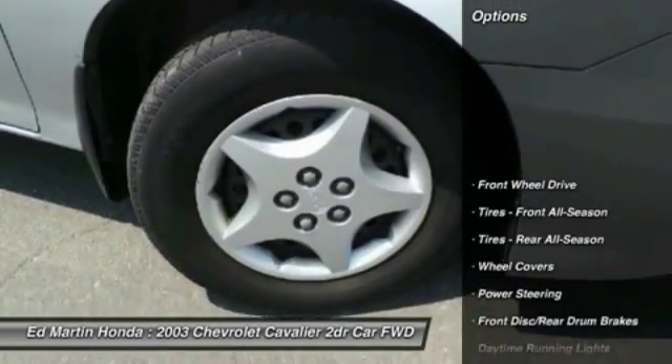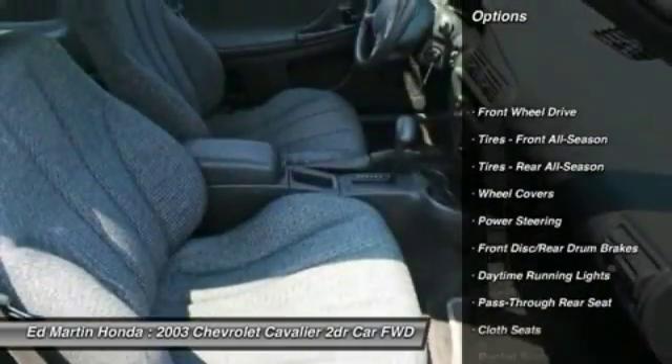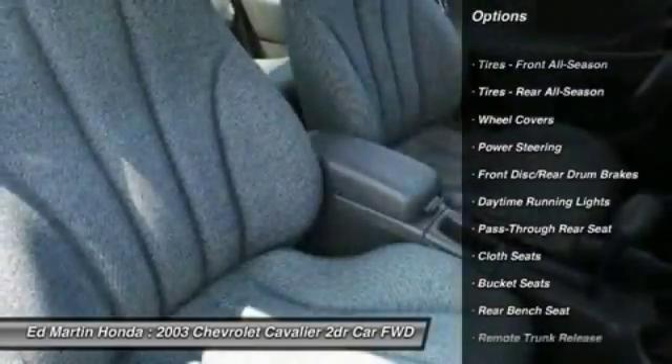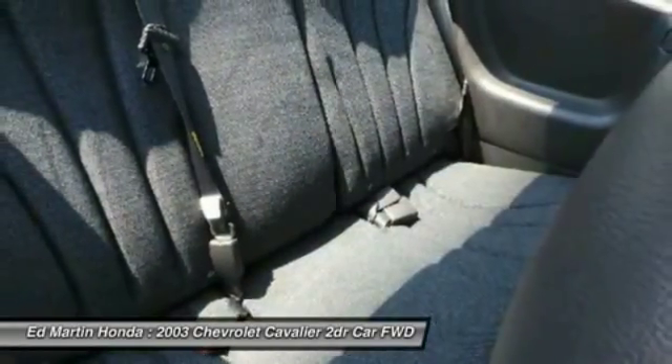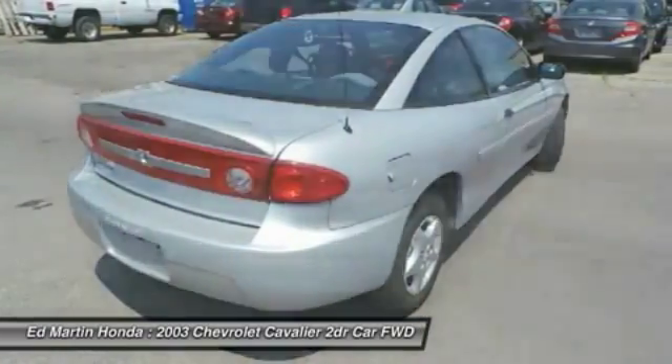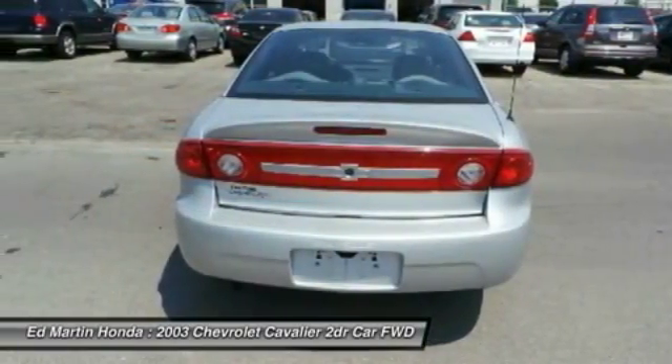Here are some of this vehicle's great options: air conditioning, dual airbags, driver airbag, power steering, AM-FM stereo radio, FWD, rear defrost, passenger airbag, bucket seats.